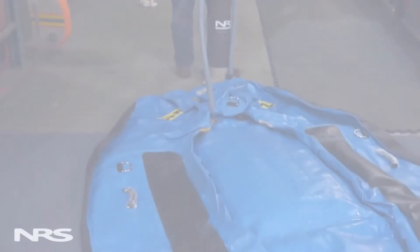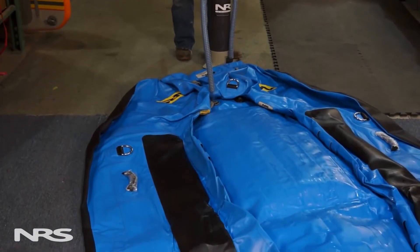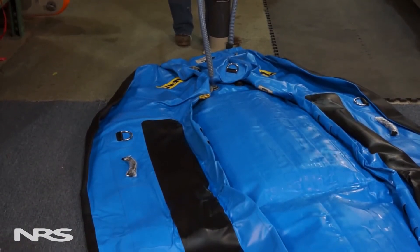First thing you want to do is unroll the boat, making sure it's completely flat. Leaving folds in the boat could cause the boat to jump into shape, potentially causing damage.